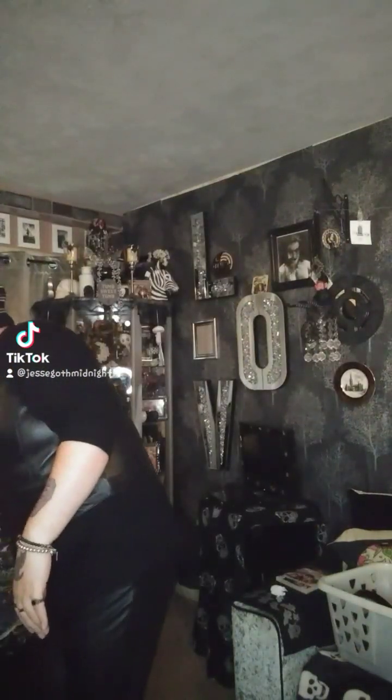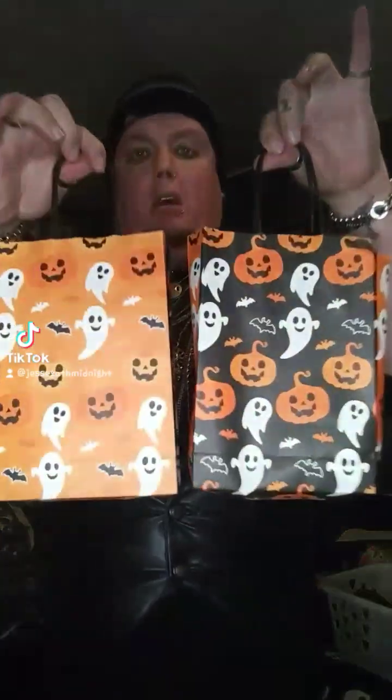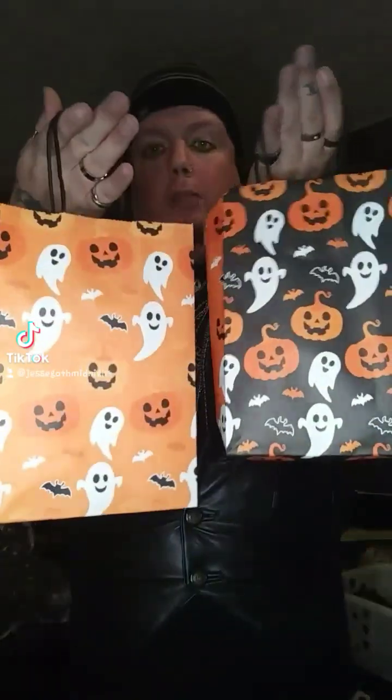I picked up some trick or treat bags. These are the two I have left, and the few things I bought I put in these little Halloween bags — it makes sense.